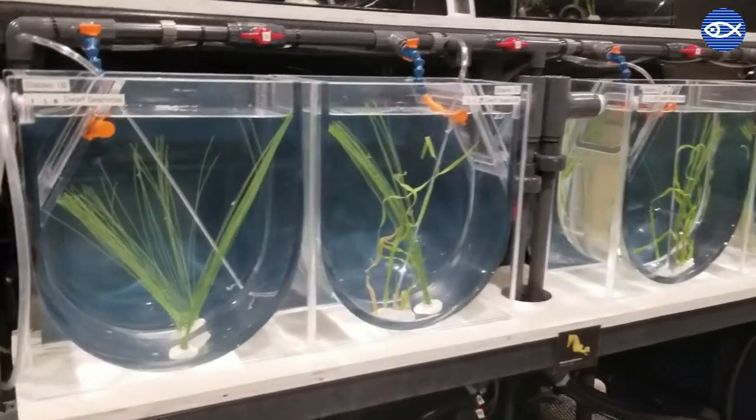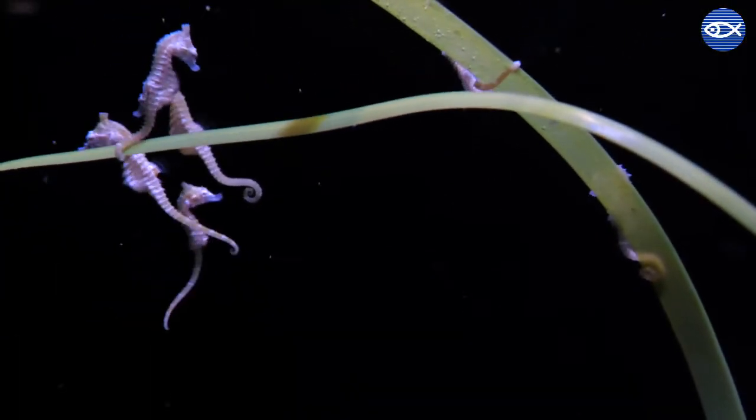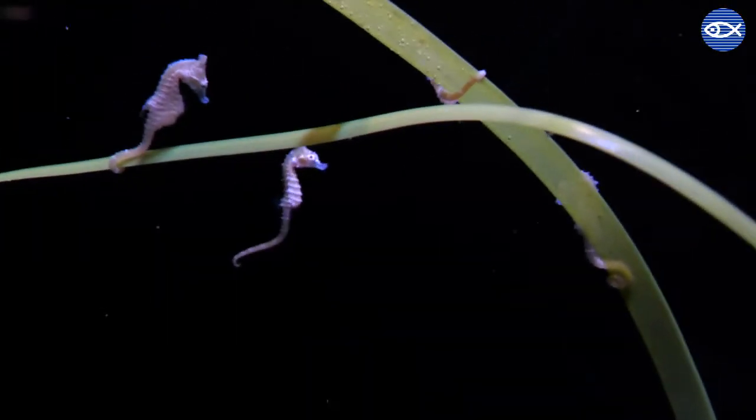Here at the ACC, we have been working to maintain a behind-the-scenes breeding population of Dwarf Seahorses to supply to the Dwarf Seahorse exhibit in the Yawkey Gallery. Dwarf Seahorses only live approximately one year in the wild and up to two years in captivity, so in order to have a healthy population for exhibit, we decided to start our own breeding program.